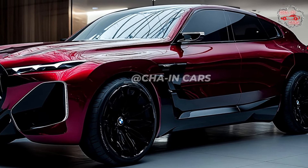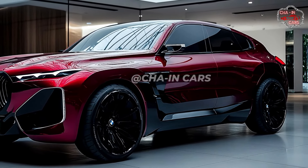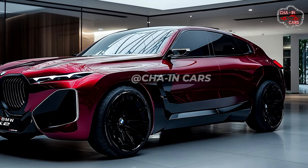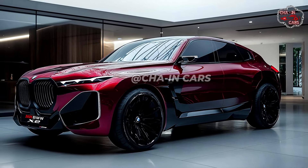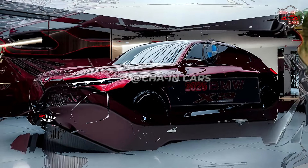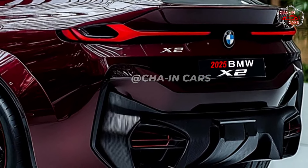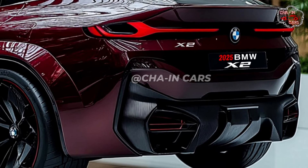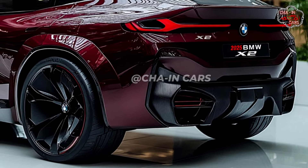The distinctive and muscular exterior of the 2025 BMW X2 will draw attention. Sharp headlights line a large kidney-shaped grille on the front fascia. Good side profile definition comes from flowing lines and form. The rear end shows taillights at the corners and a translucent spoiler. Strong wheel arches and muscular body lines enhance the exterior of the X2 even further.